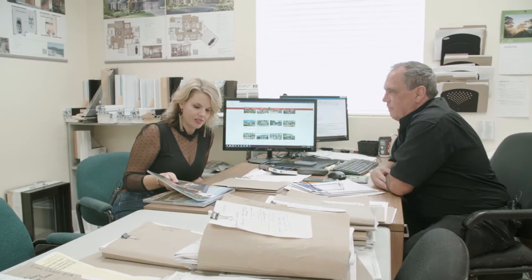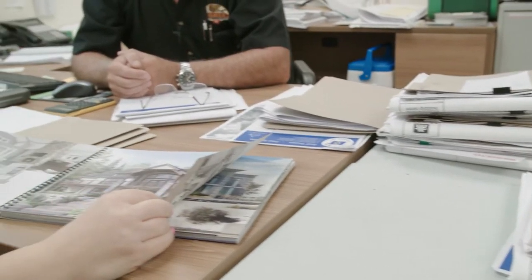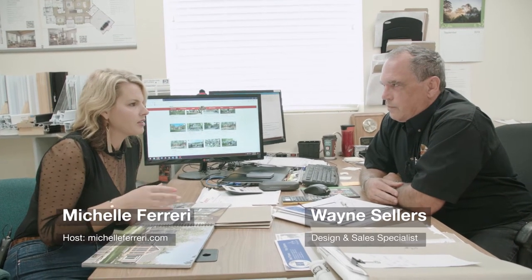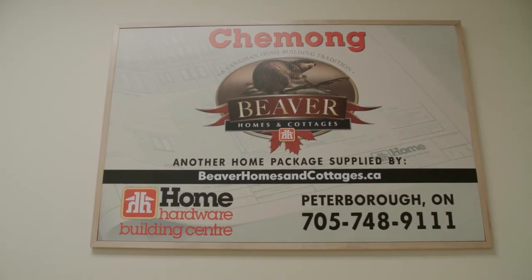Alright, this is where it all happens. This is where the excitement happens. Wayne Sellers, you are the design and sales specialist of Beaver Homes and Cottages — custom builds, homes and cottages, start to finish. I can walk through the doors here at Chemong Home Hardware Building Centre and you can do everything. You're going to make my house exactly what I want.